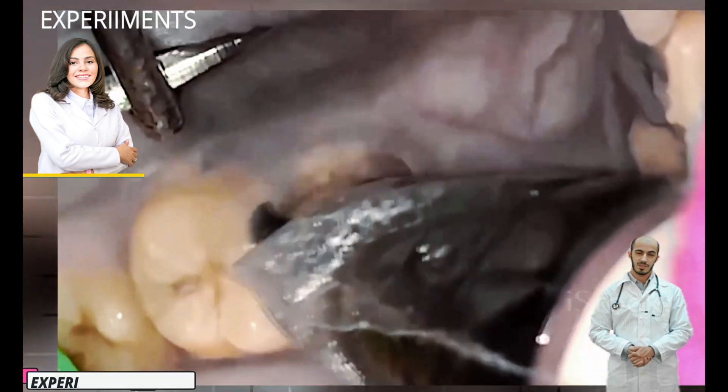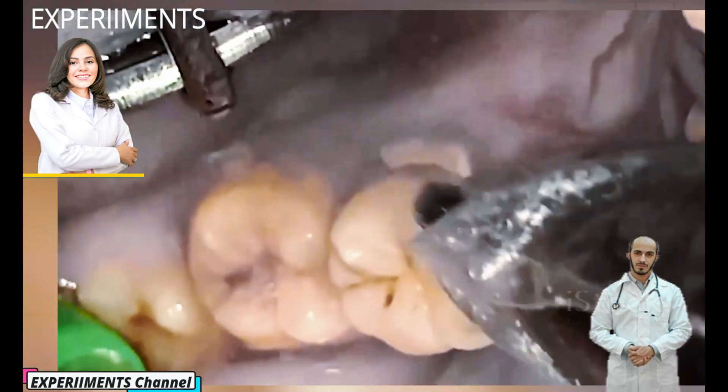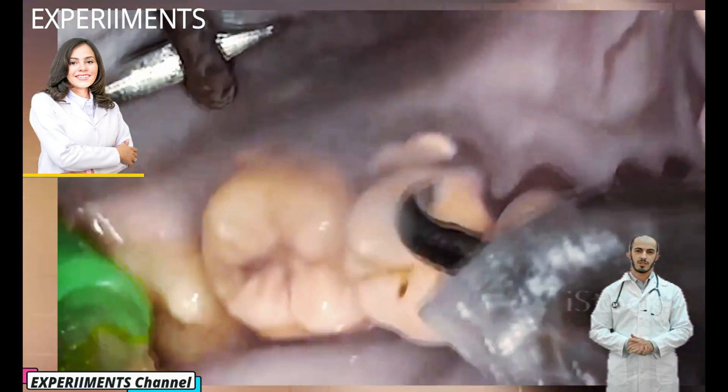Individuals vary greatly in their susceptibility to tartar buildup. For many, these deposits build up faster with age.